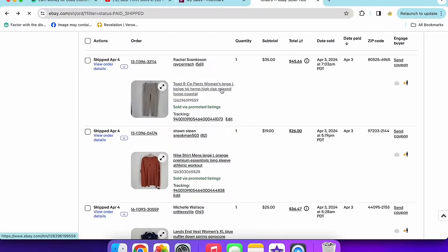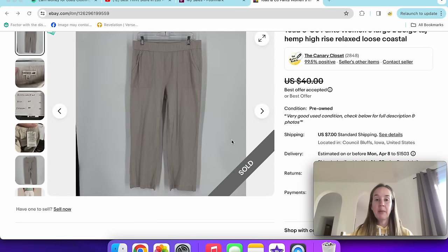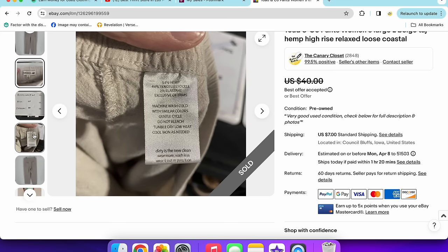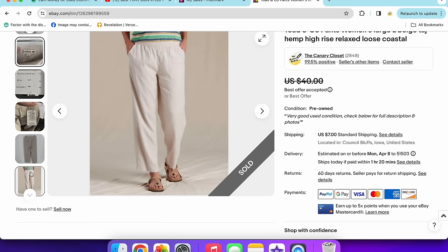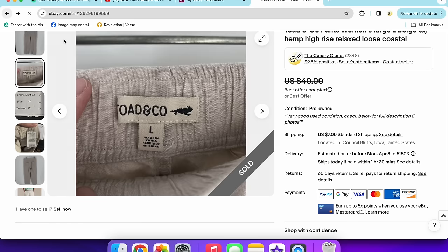Next we have a pair of Toad & Co pants — a good outdoor brand. I use keywords like hiking, trail, granola girl, and gorpcore for all my outdoor and hiking items. These are a size large, pull-on hemp and Lyocell blend pants — great minimalist style. A nice sale.